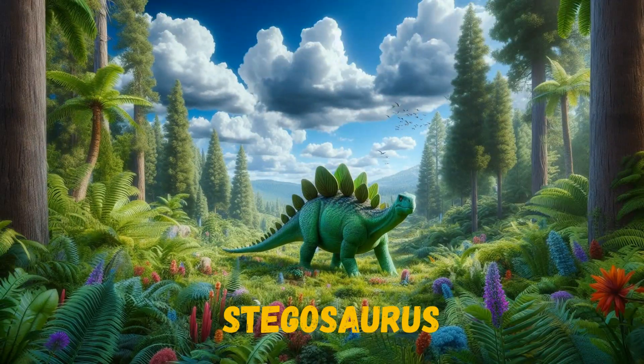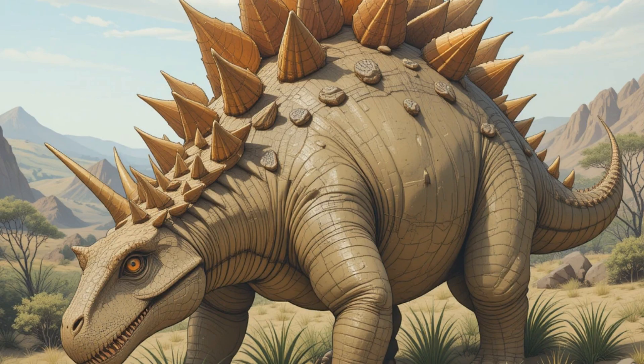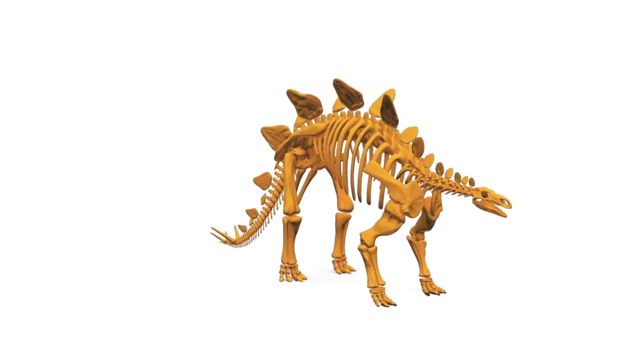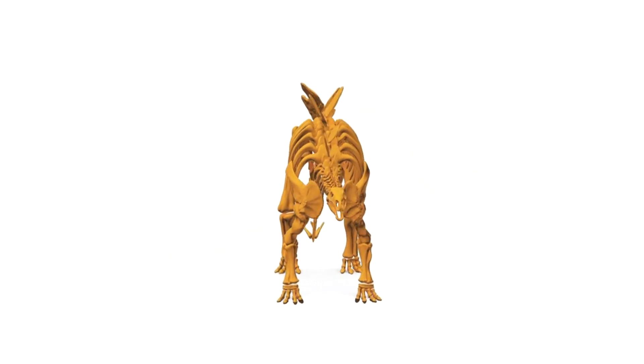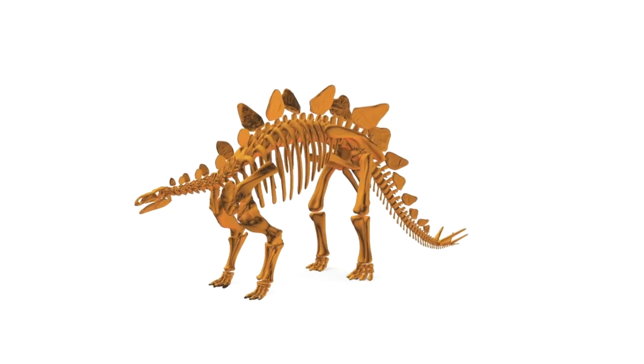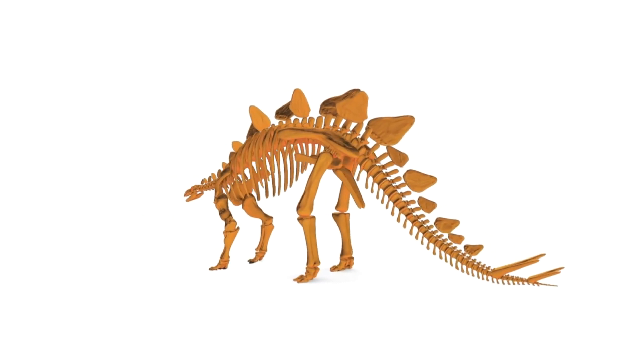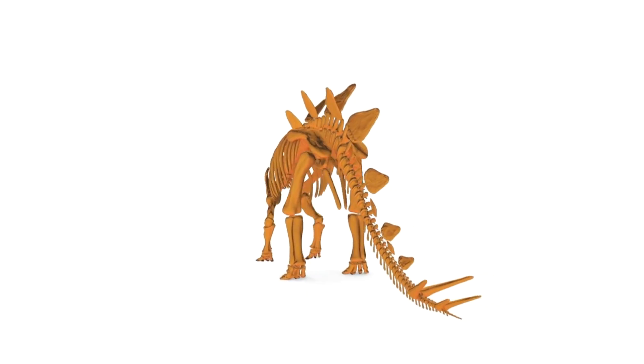Say hello to the Stegosaurus! This dinosaur was a plant-eater with a very interesting look. It had big bony plates sticking up along its back, like shields. At the end of its tail, it had sharp spikes that it could use to protect itself. The Stegosaurus wasn't super fast, but it definitely stood out.